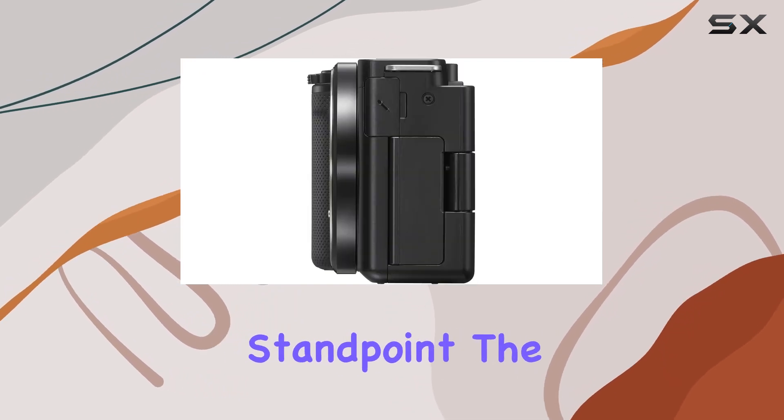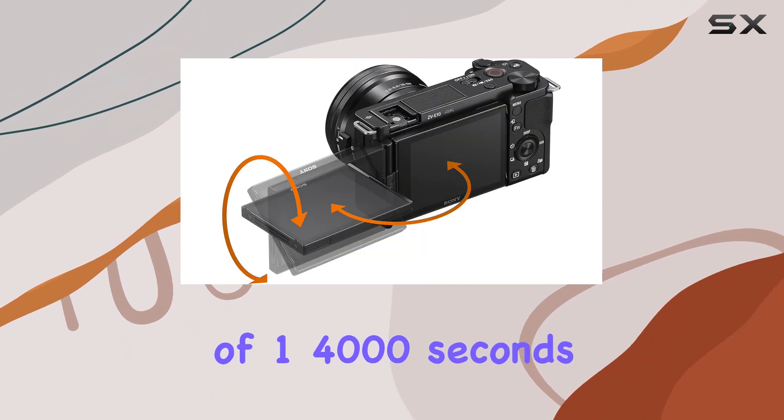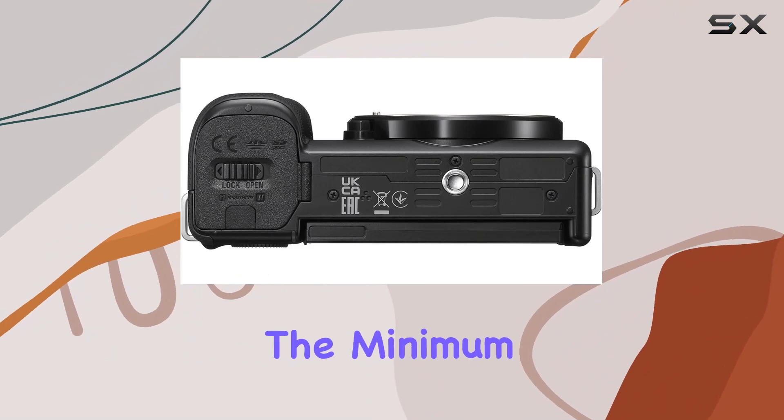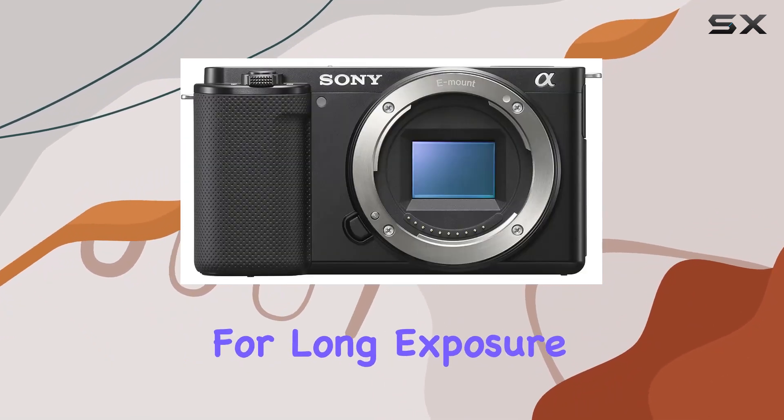From a technical standpoint, the Alpha ZV-E10 offers a maximum shutter speed of 1/4000 seconds, allowing you to capture fast-paced action with precision. On the flip side, the minimum shutter speed of 30 seconds opens up creative possibilities for long exposure shots.